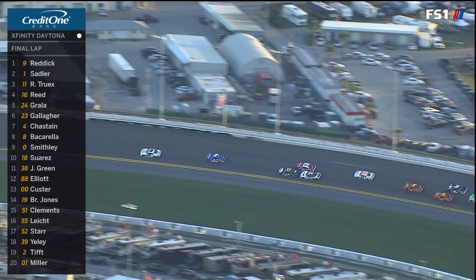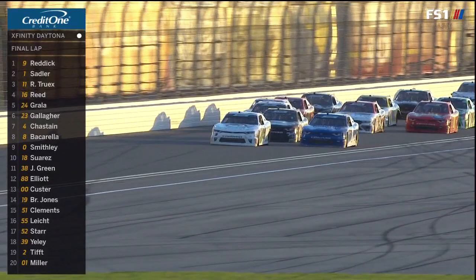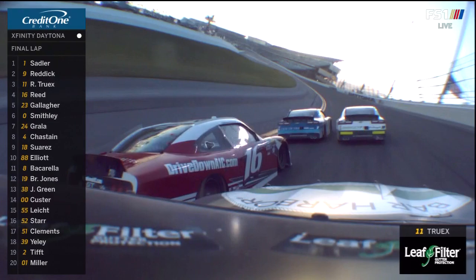Alex Sadler's going to lag back and get a big run here. But we've also got the 11 and 24 forming up behind. Here comes Kaz Grala — he's getting help. Coming to your mirror. Now it's going to get position on him. What's the 11 going to do? Ryan Truex looked to the high side. Reddick still out front. Here comes the 16 of Ryan Reed. This is going to be a photo finish, guys.